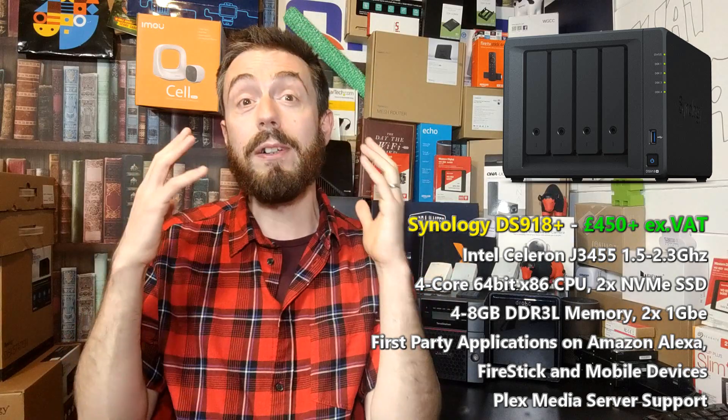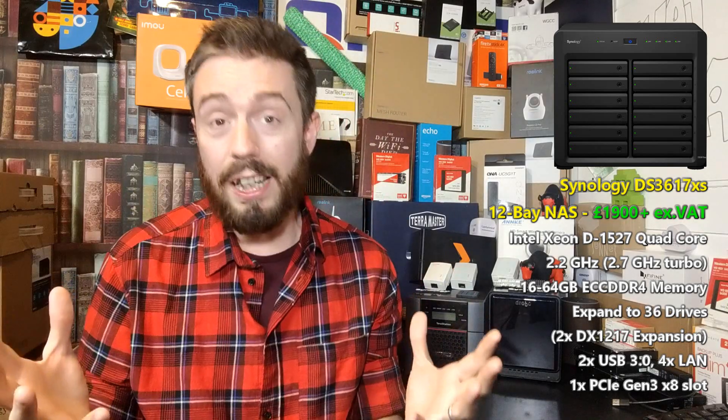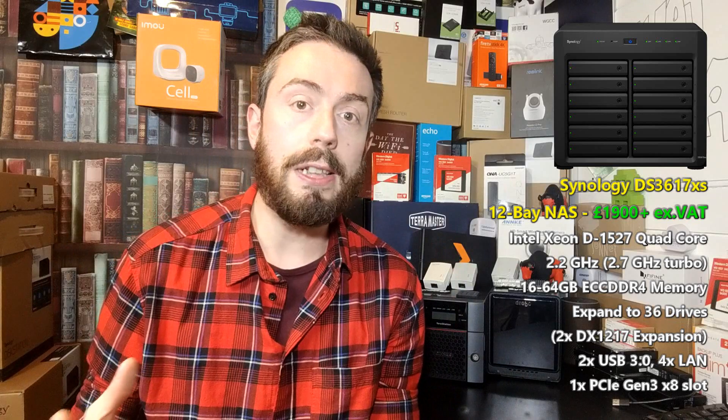The second NAS is even older, and if you've watched my other videos you'll know which one it is — it's the same NAS I've spoken about for the last two years for Plex. It's the DS3617XS, a device with a Xeon-based CPU that, although it doesn't have a transcoding engine or embedded graphics, is still incredibly powerful. This 12-bay NAS has a Xeon quad-core CPU and 16GB of DDR4 memory. It may have been released in early 2017, but it's still a great device.